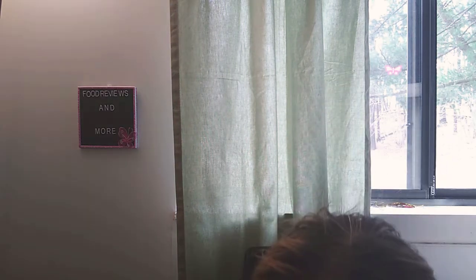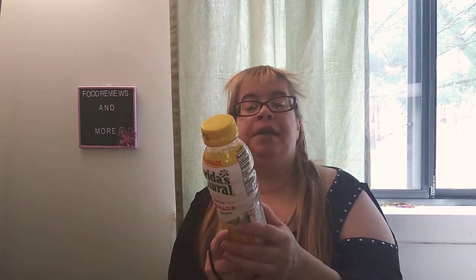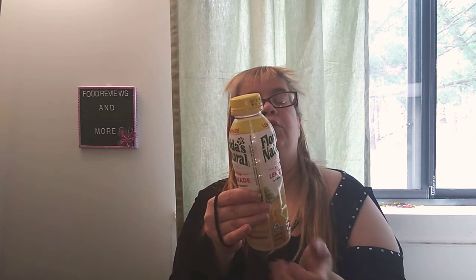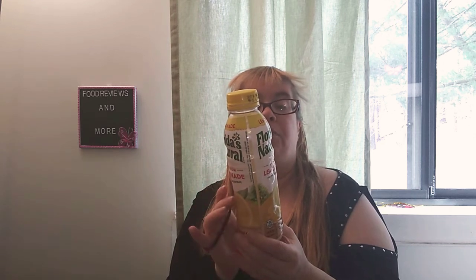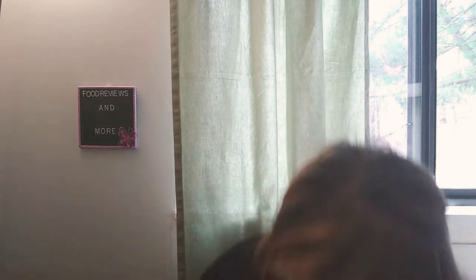I got a repeat buy for the Florida's Natural Premium Lemonade, not from concentrate. It's 14 fluid ounces, 190 calories, zero grams of fat, 20 milligrams of sodium, 48 grams of total carbohydrates, 47 grams of sugar, and zero grams of protein. I've had this before and I love this stuff. Yes, it's a lot of sugar, but it's a treat for me.